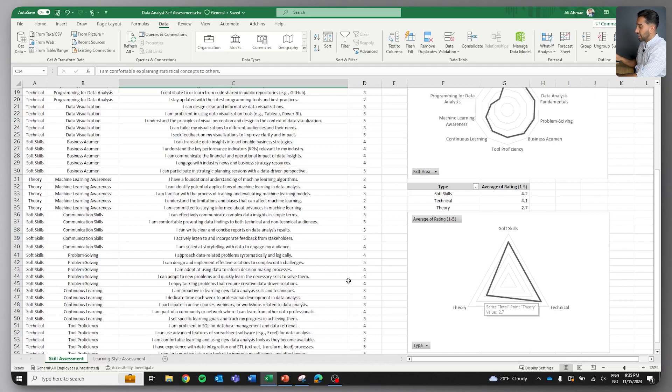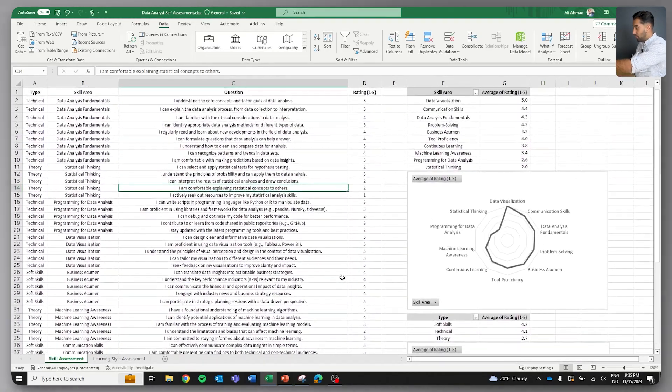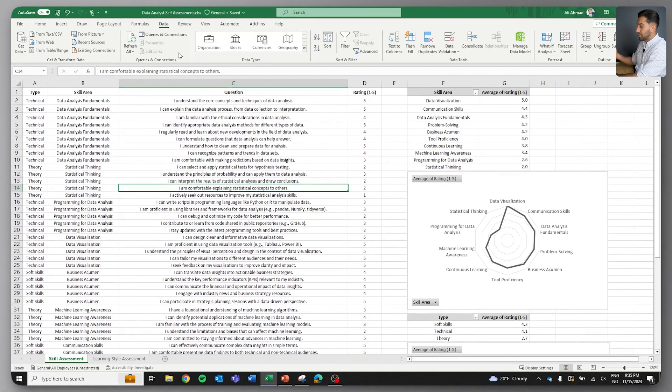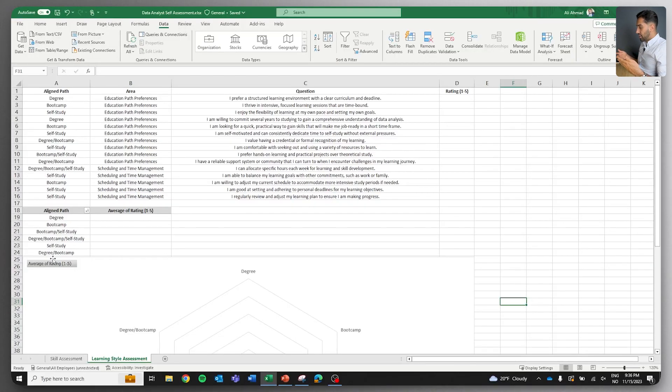The second tab is the learning style assessment. As you try to get a job, you want to know where you are skill-wise and also what way you enjoy learning. We're going to try to find an intersection between these two to make some decisions and connect some dots in the future episodes.